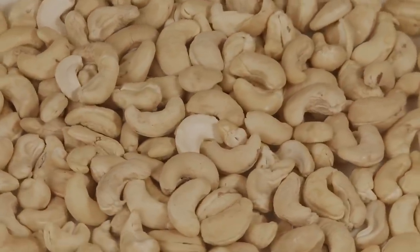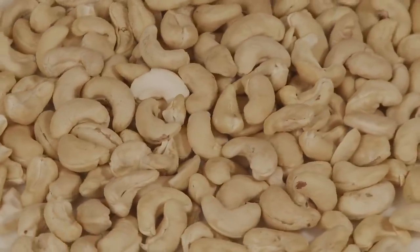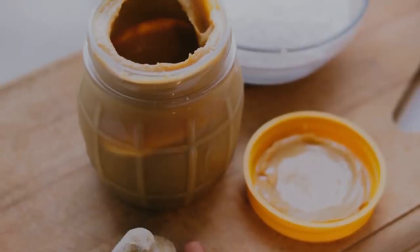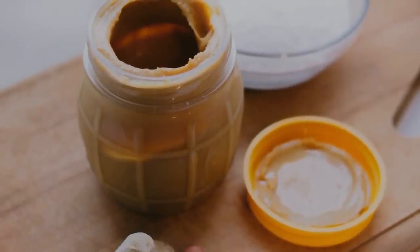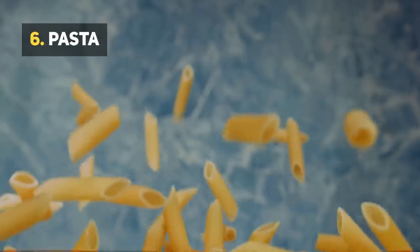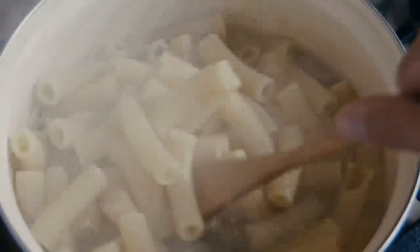Number 7: Nuts. In a survival situation, you are going to need a lot of energy, which is why having a stash of nuts is always a good idea. Nuts are known to be high in calories and nutrients, giving you that kick of energy you so badly need. Nut butters are also great to have around, as they provide you with protein, fat, and flavor.